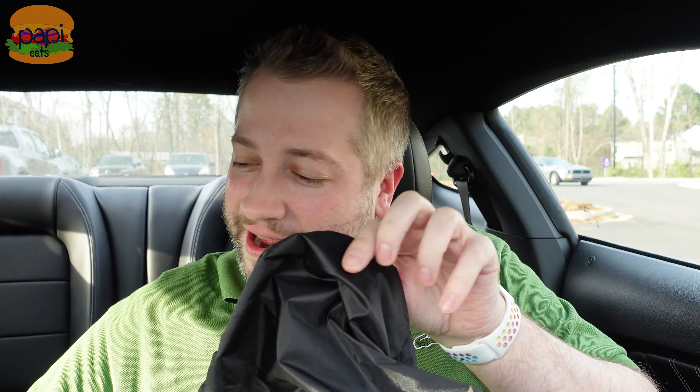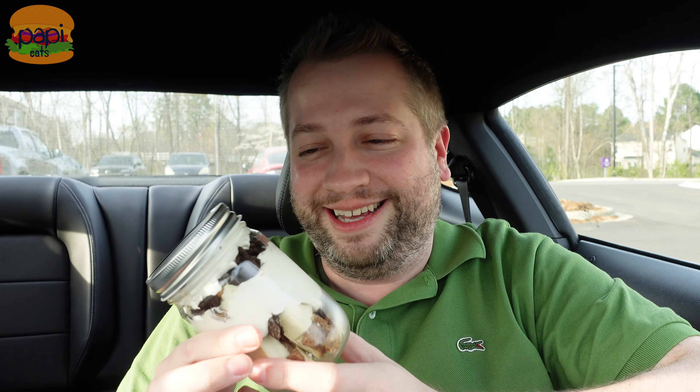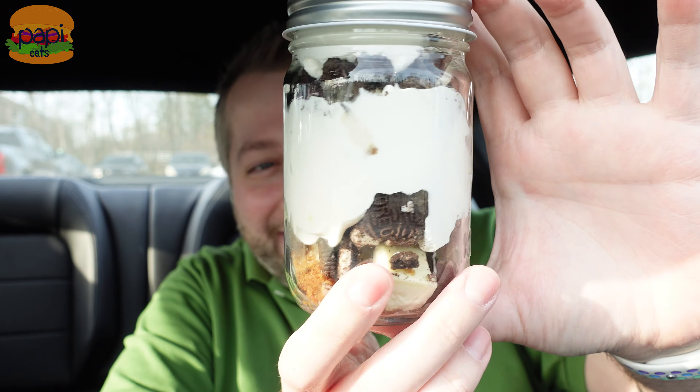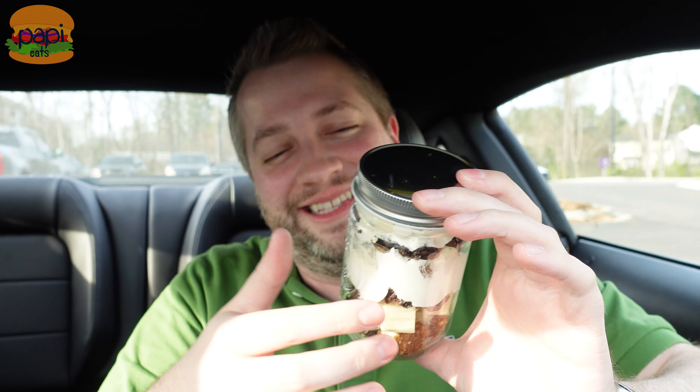That's my swag bag, but we're not here for that. We're here to finally try the chicken sandwich from Slim Chickens, and something else — one of the jar desserts. It's Oreo, like a little cheesecake pieces with Oreo and stuff, and you get to keep the jar. It's six bucks but you get to keep the jar. It's pretty sizable.